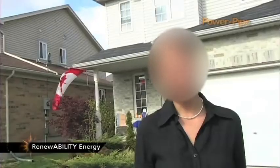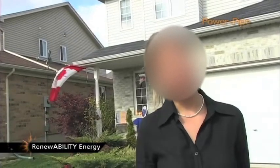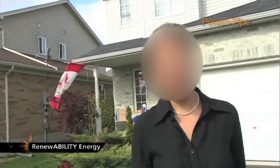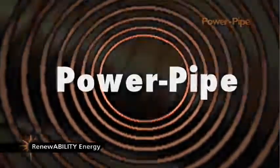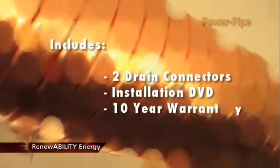The Power Pipe qualifies for many government and utility home efficiency programs, and its performance has been verified by the Canadian government. The easy-to-install Power Pipe drain water heat recovery system comes with two drain connectors, an installation DVD, and a 10-year warranty.